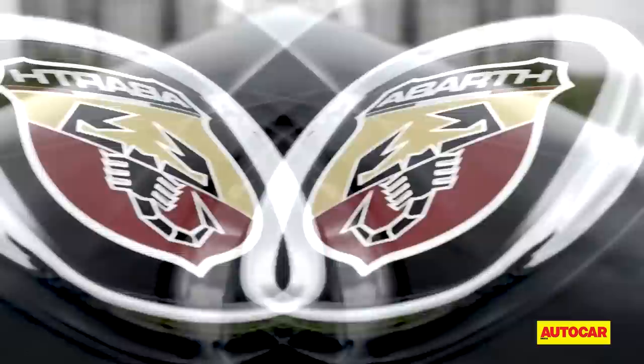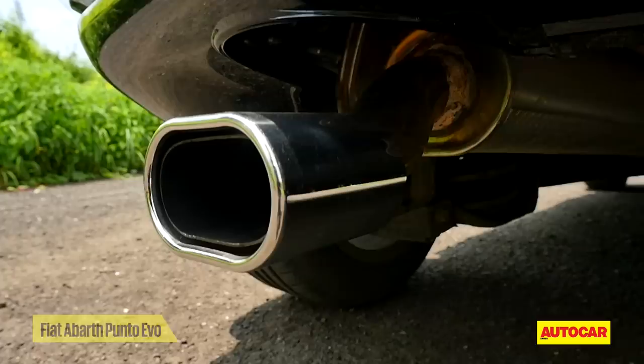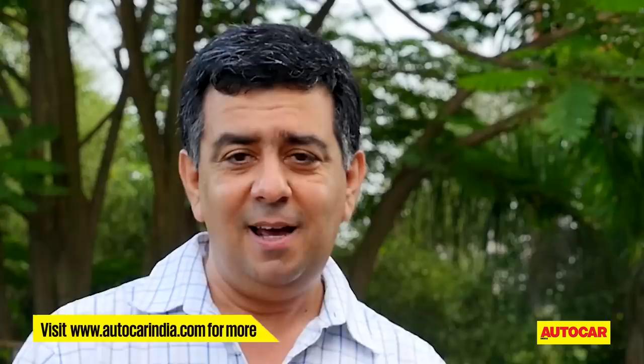The concept of hot hatches in India is slightly debatable because what we've had till now is either tepid or just merely warm. But now for the first time we are getting what could be India's first true hot hatch, and that's what we have right here — the Abarth Punto. Fiat is going to serve this hatch piping hot this Diwali. Let's see what sort of firecracker it is.